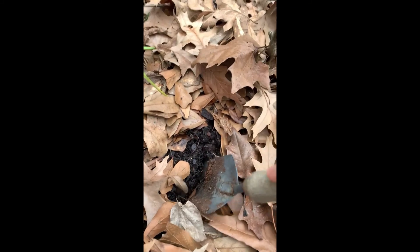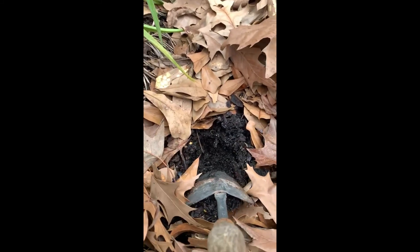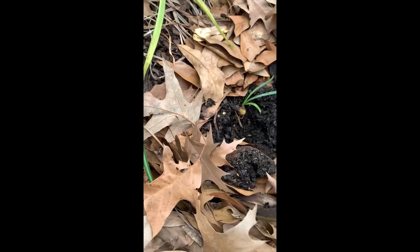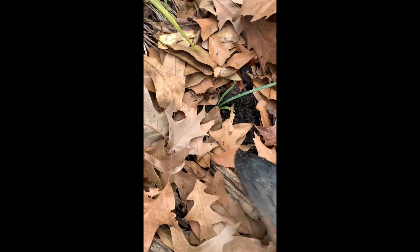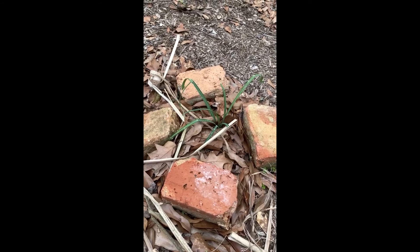I'm really just going to dig a small little hole here — just like that — and get this little bulb tucked in. That's it. So let's go get the rest of them.